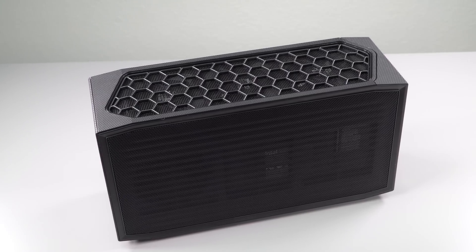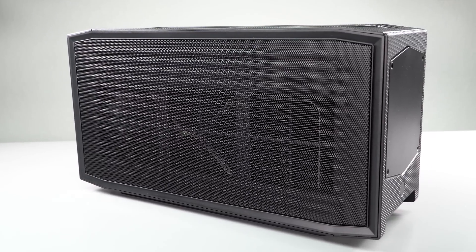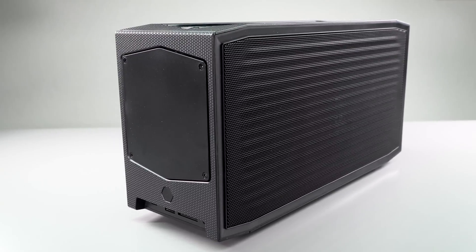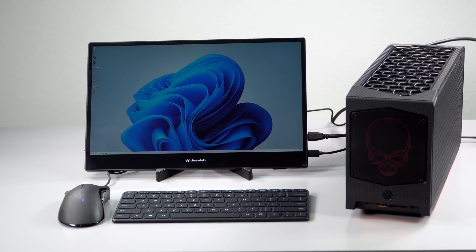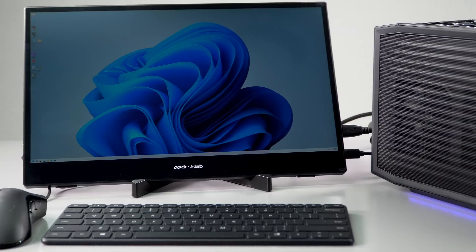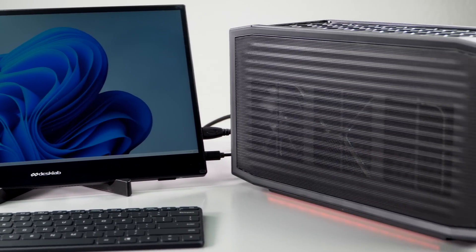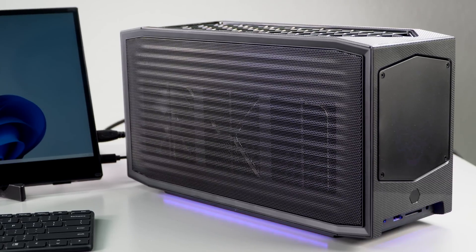And Intel 12th generation Core i7 and Core i9 desktop 65-watt CPUs, socketed and upgradable just like a bigger desktop. If this is starting to sound interesting, keep watching because we are going to look at it now. There's RGB lighting along the sides and the skull up front lights up. You can control the RGB lighting if you want, so it might be small, but you're still getting that kind of bling that you might expect from a gaming rig.